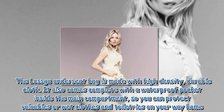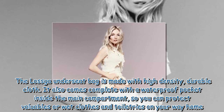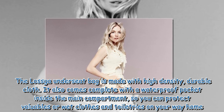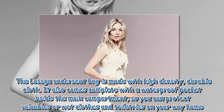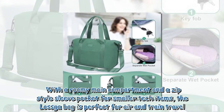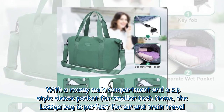The Laska Under Seat Bag is made with high-density, durable cloth. It also comes complete with a waterproof pocket inside the main compartment, so you can protect valuables or wet clothes and toiletries on your way home. With a roomy main compartment and a zip-style sleeve pocket for smaller tech items, the Laska Bag is perfect for air and train travel.